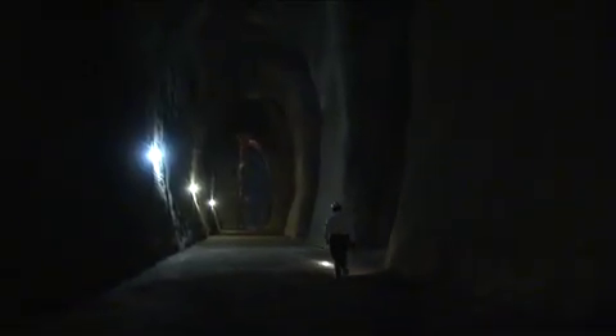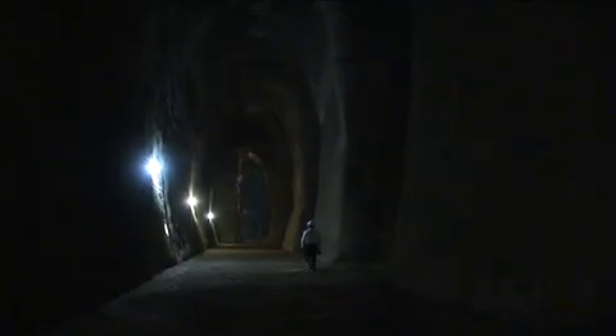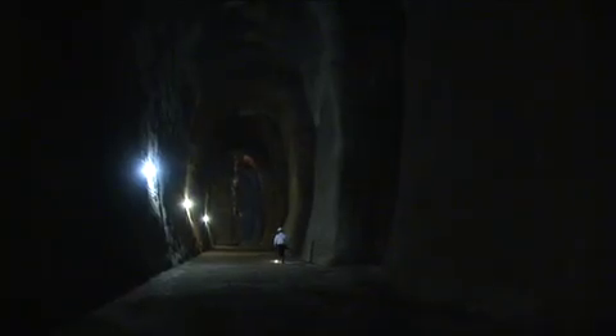Our primary concern is safety. We're trying to get the water from the storm drainage system into the Trinity River as quickly as possible to prevent flooding.